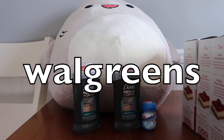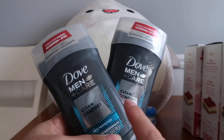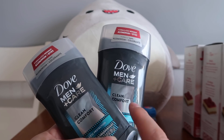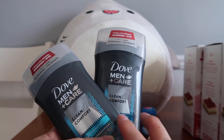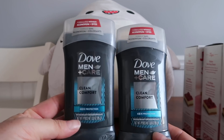Let's talk about Walgreens, our first store. I got two of the Dove deodorants. They are two for ten. We have a three dollar coupon in the RetailMeNot of November the 15th, so two of them would subtract six dollars. And then you also get back a two dollar register reward when you buy two of these.